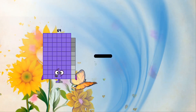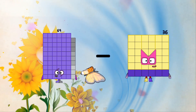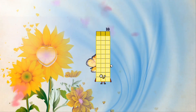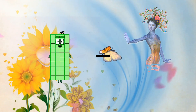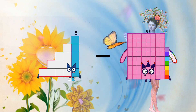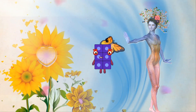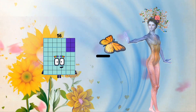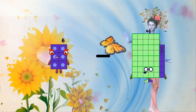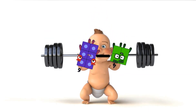Sixty-nine minus thirty-six equals thirty-three. Fifteen minus nine equals six. Six minus four equals two.